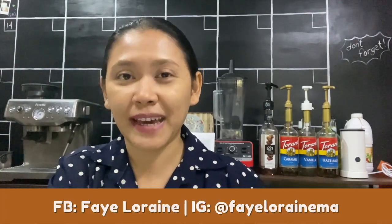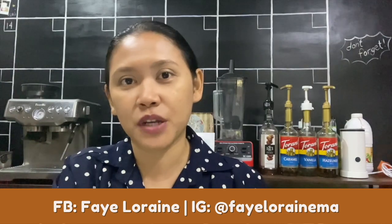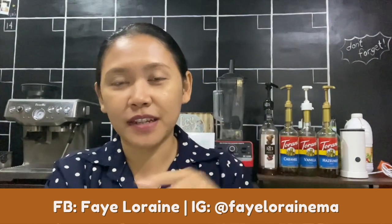Let me know in the comments if you have questions and if this video was helpful. Watch the linked video to learn how to make your own cold brew at home. And if you'll be making your own home-based coffee business, please tag me on Instagram at FayeLorraineMA — I'd be glad to share your coffee business. I'll see you in the next video. Bye!